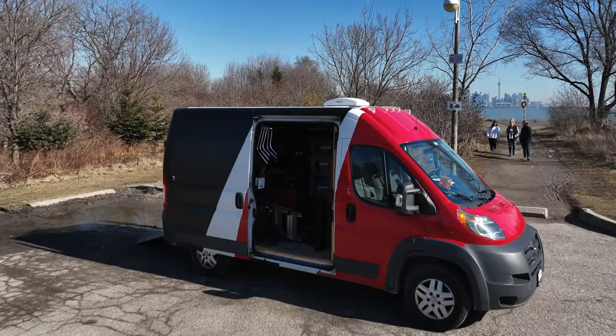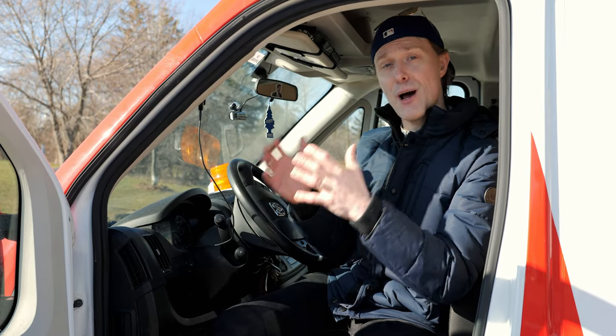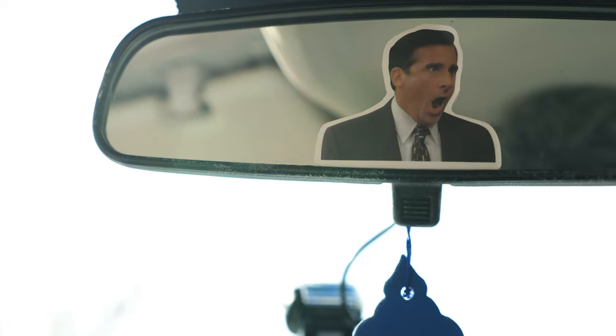Welcome to the inside of the van. This van comes with a dedicated driver — not me, of course, but one of the fine folks at Canada Film Equipment. This individual will show up, help set up, operate, and also stay on set as a swing to make sure your film set is complete. And plus, you get to ride along with Michael Scott. That's the life.